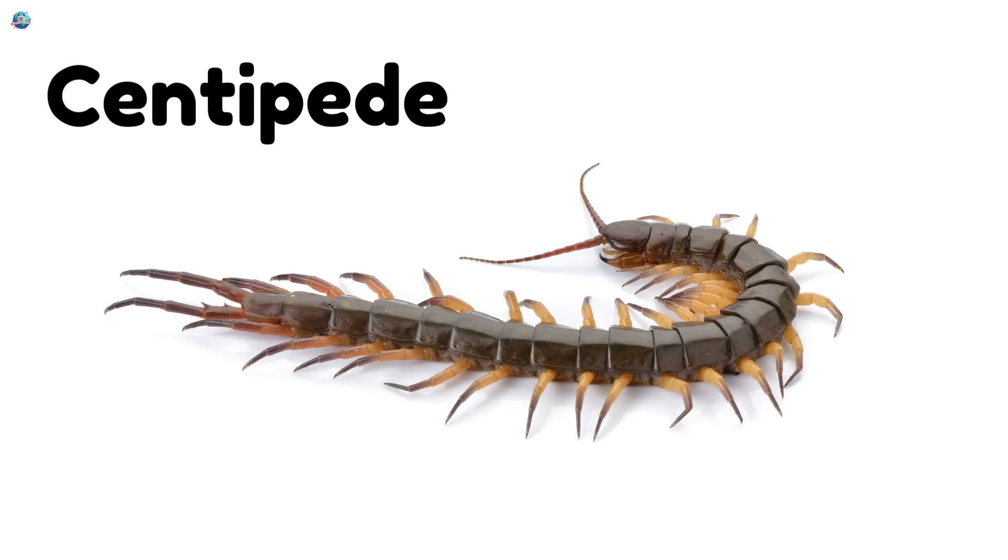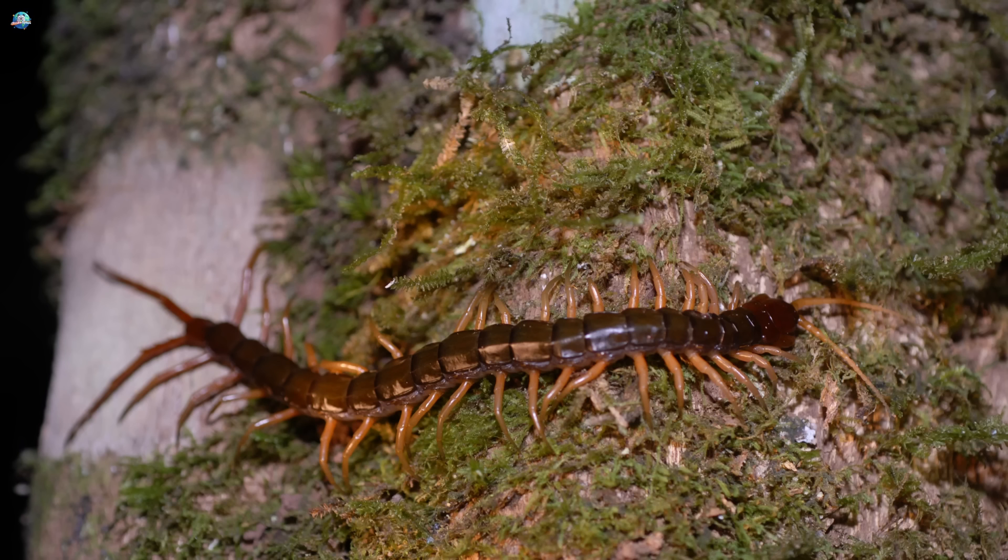Centipede — fast and fierce! Centipedes have many legs and love to chase small insects.